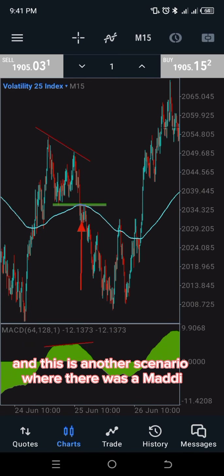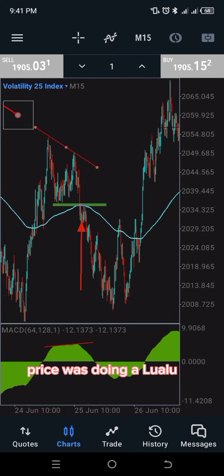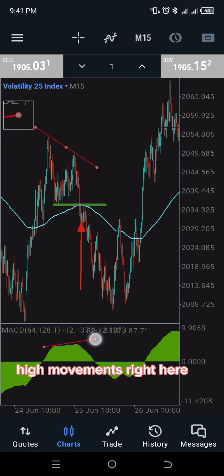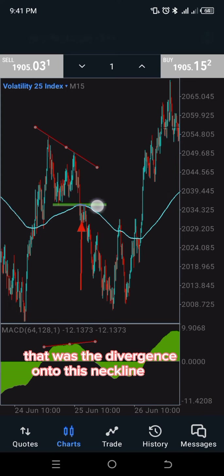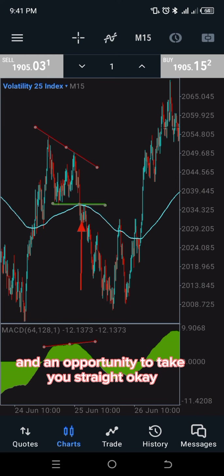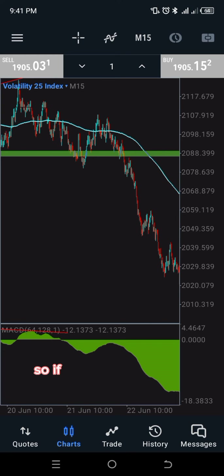I spotted another divergence here: price was doing a lower low, the first high was higher than the next high, and the MACD was showing a higher high movement. I confirmed the divergence when the neckline got broken and saw it as an opportunity to take the trade. This is the 25th of June on the same 15-minute time frame — stick to one time frame so you don't get into wrong trades.